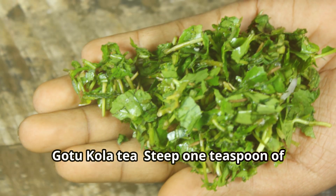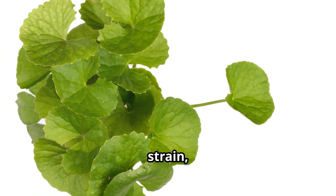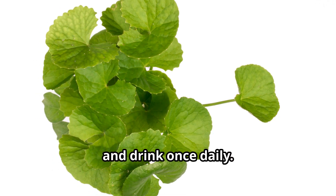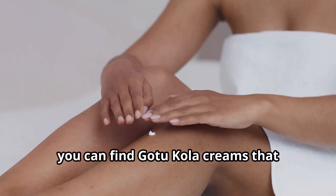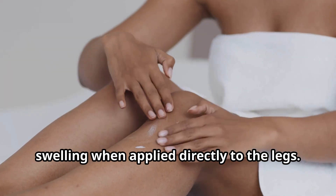Gotu Kola tea: Steep one teaspoon of dried leaves in hot water for five to seven minutes, strain and drink once daily. For topical use, you can find Gotu Kola creams that promote local circulation and reduce swelling when applied directly to the legs.